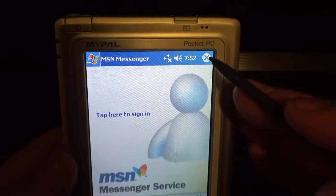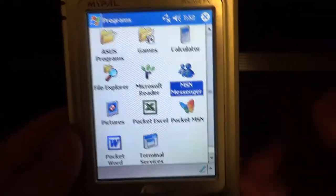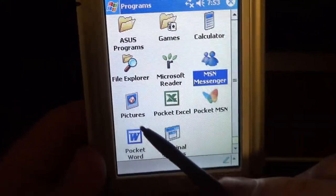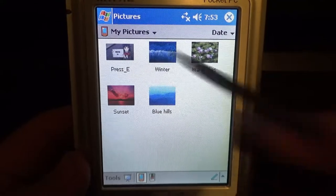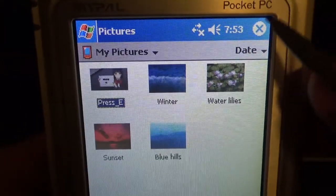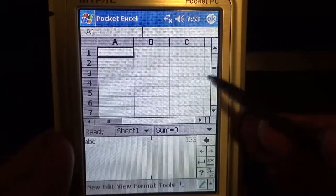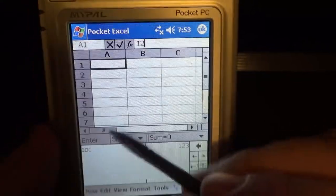The device only supports 802.11b, which is slow, and I'd have to mess with my router settings. Pictures app: there are some default Windows XP wallpaper images, and one I added of Mahiru from Revue Starlight telling you to press E.